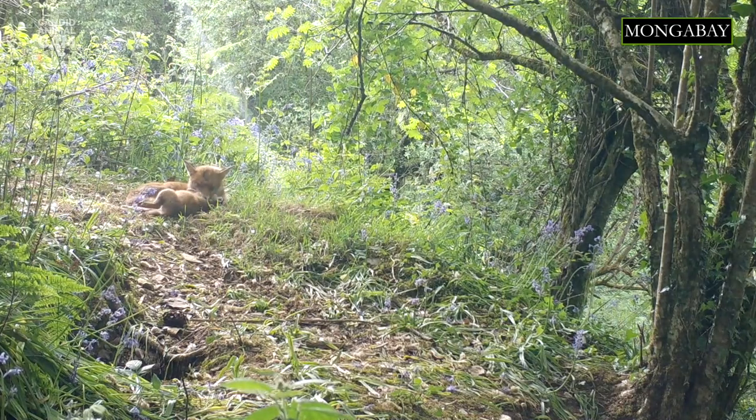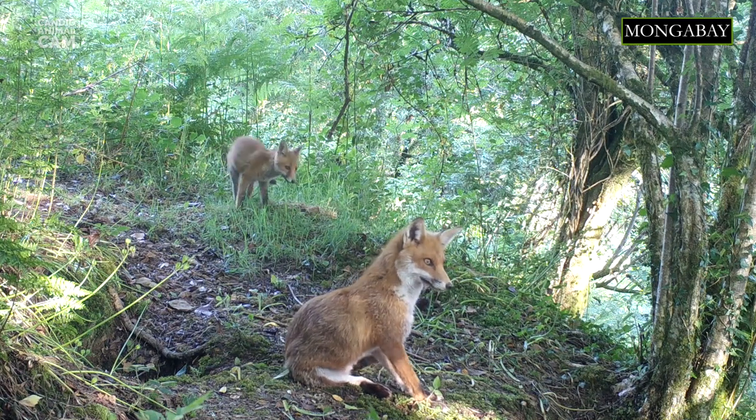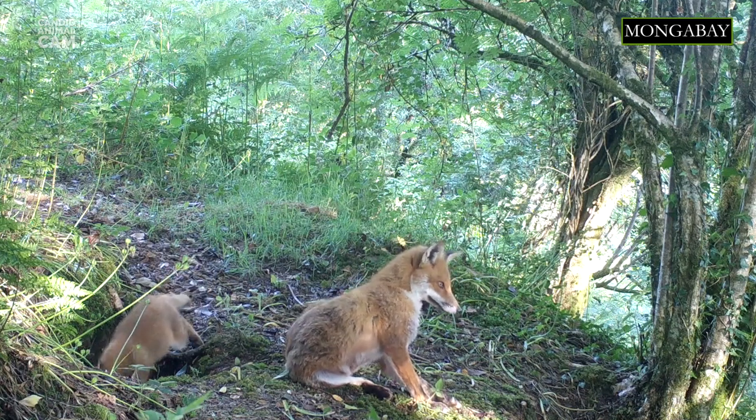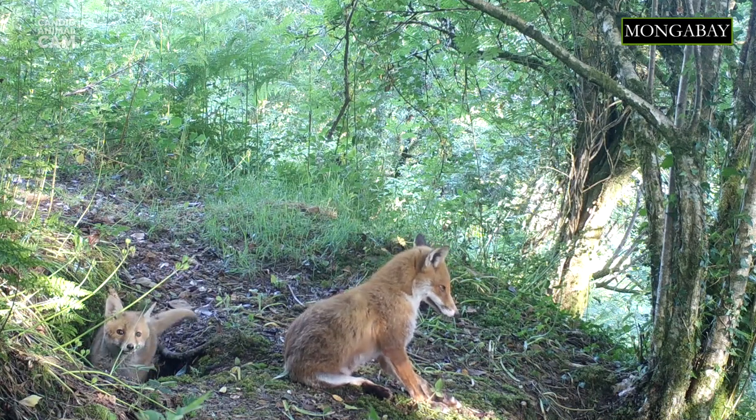Red foxes are nocturnal and constantly hunt for food. They take advantage of the night and stalk their prey, much like a cat, and pounce on them to catch it. Red foxes have excellent hearing — they can even hear an animal underground. Thanks to their ability to hear low-frequency sounds, they can prey on rodents digging in the dirt or snow.